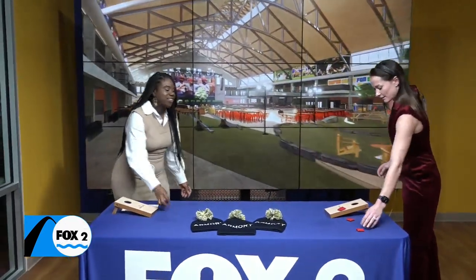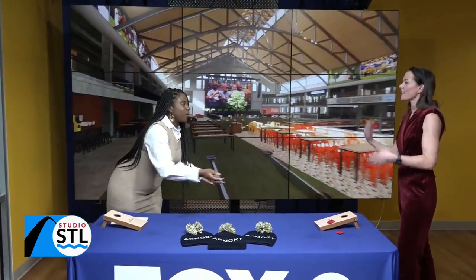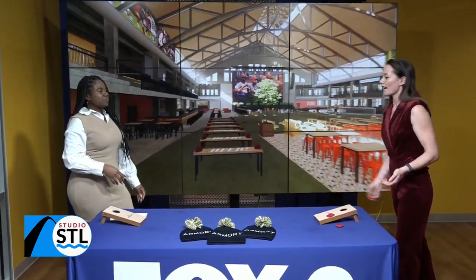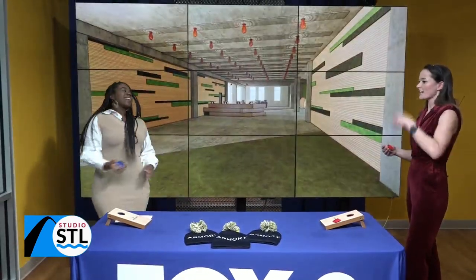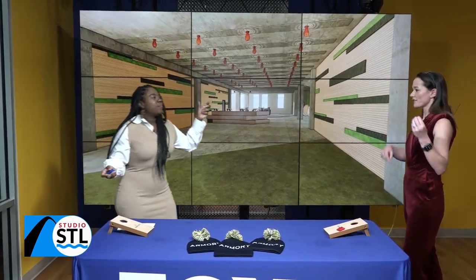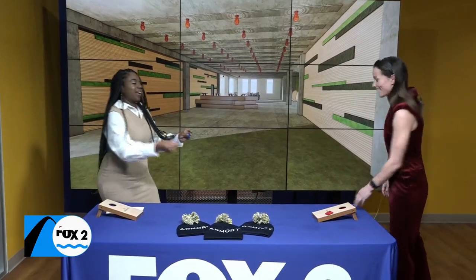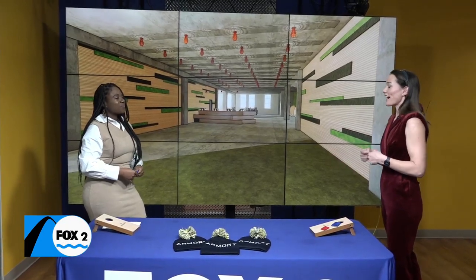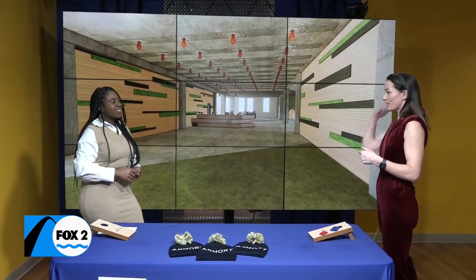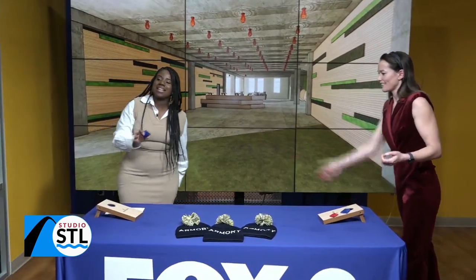Oh my gosh, that was a terrible shot! That is okay — we're just going to swap bean bags and keep the party going. This is exactly what it'll be like, right? It's you and I hanging out, having fun, playing games, enjoying each other's company. I've got a taco in this hand and beer in another. Everything was designed with that intention. I've got a drink pouch with a lanyard around your neck and a swirly straw — you can get one of those at the Armory.